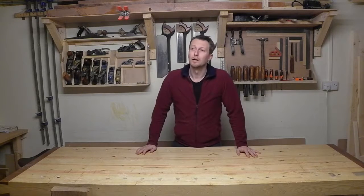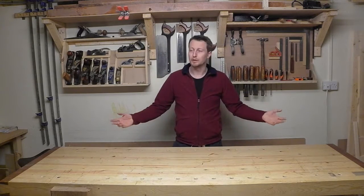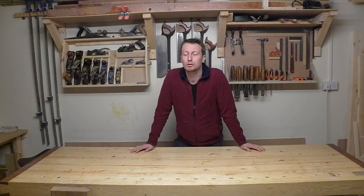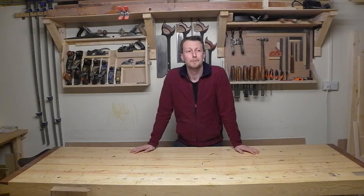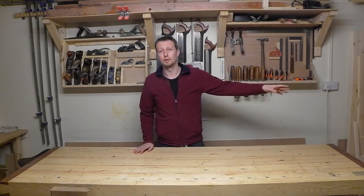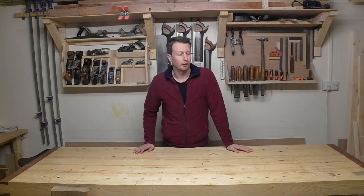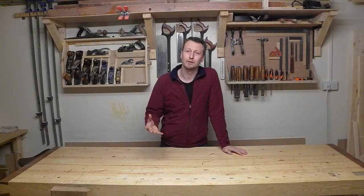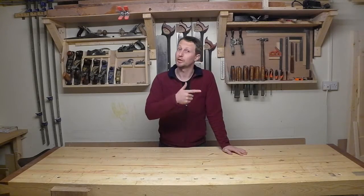Hi guys, how are you all doing? If you've been watching my videos recently you will have heard me mention on several occasions these woodworking and power tool shows which crop up in the UK a couple of times a year. Now I've just been to the Midlands woodworking and power tool show. I've got a few things to show you in a little while, but I thought instead of keep telling you about these things I'll take my camera and show you — so check this out.